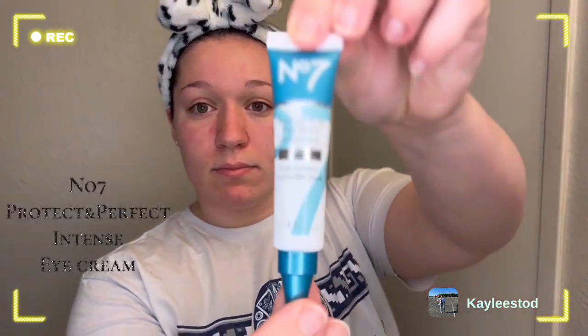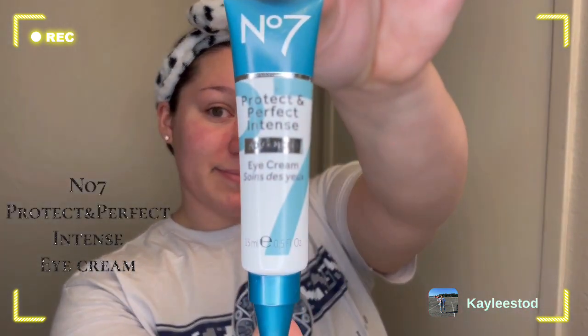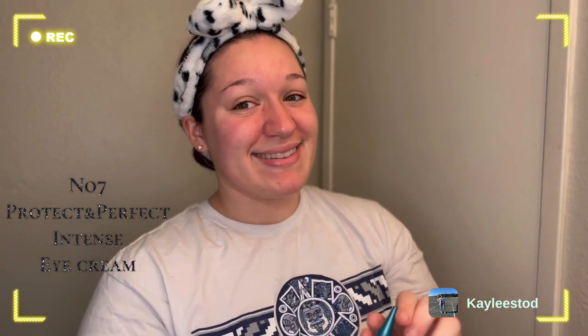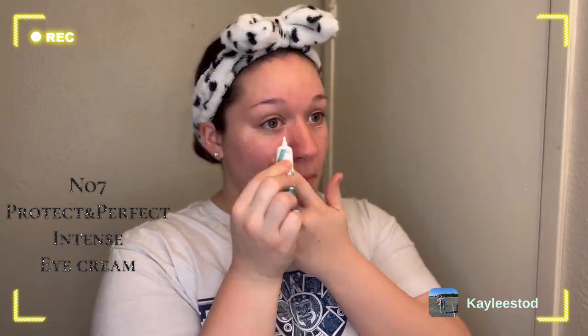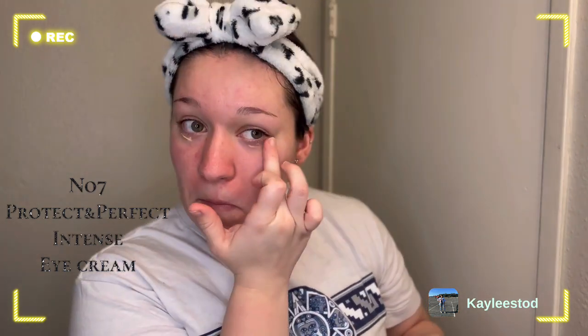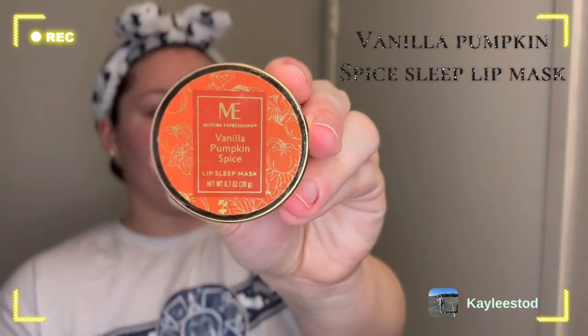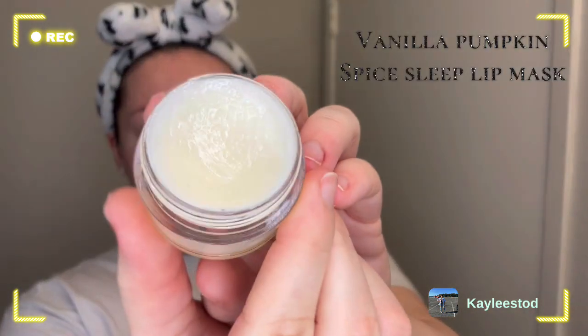There are just a few more steps to my nighttime skincare routine that differ from my morning routine. We're going to apply this eye cream from the brand No7 — I'm applying it to the top and bottom of my eyelid.